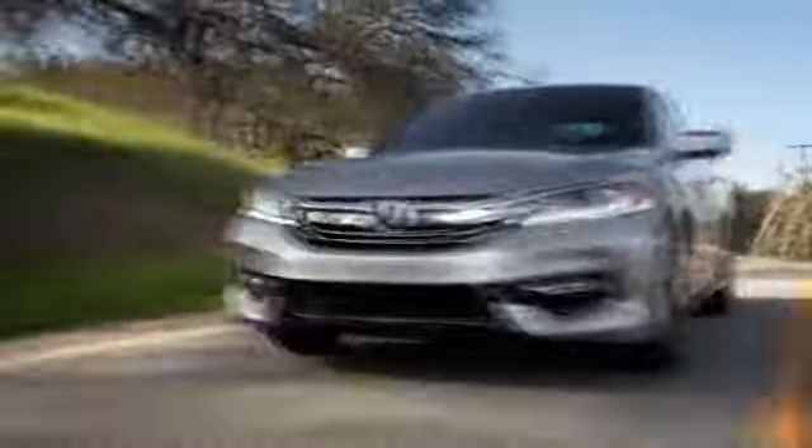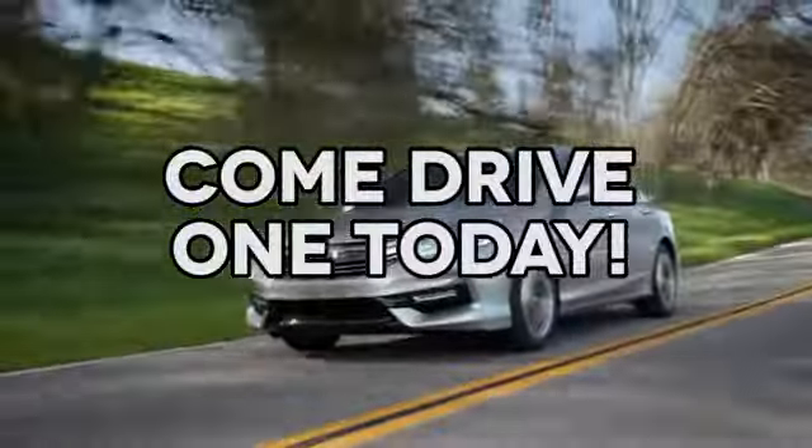At AutoPark Honda, we have hundreds of new and pre-owned Hondas to choose from. Come drive one today.